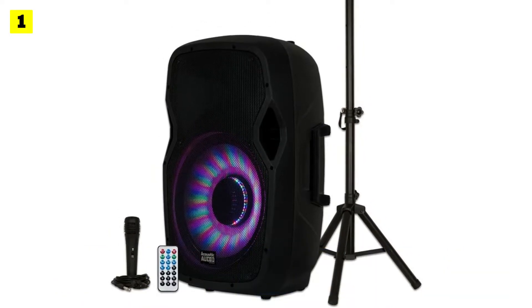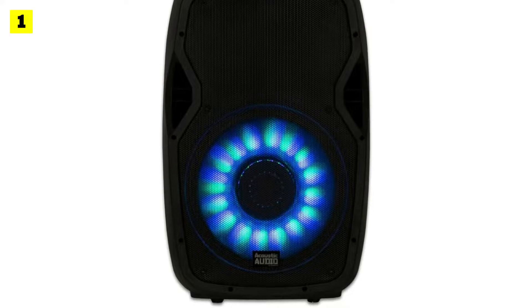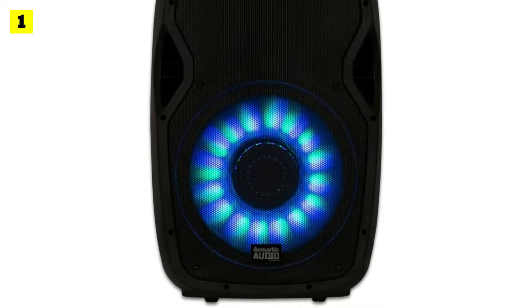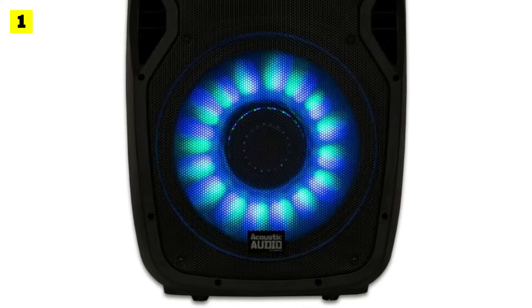The speaker also allows you to adjust the input levels of the connected mic. Besides the speaker, you'll get a mic mounting stand and a remote so you don't have to access the back. Acoustic Audio by Goldwood's DJ speaker has 102 dB sensitivity and a frequency range of 20Hz to 20kHz.